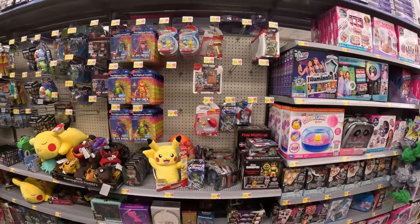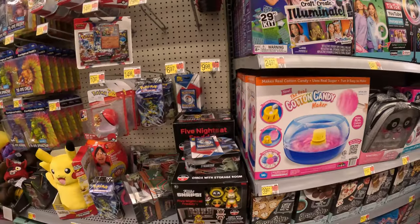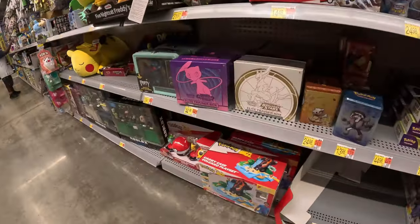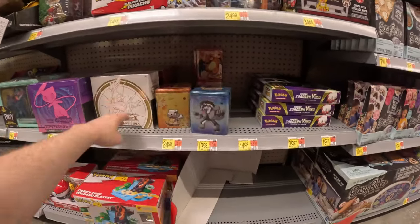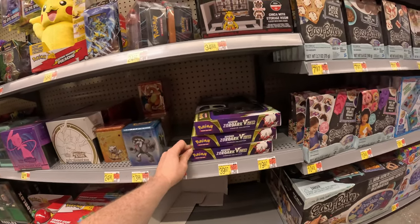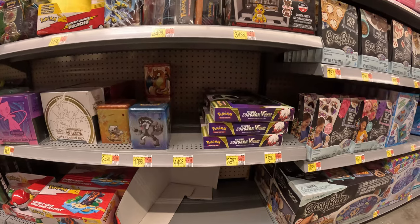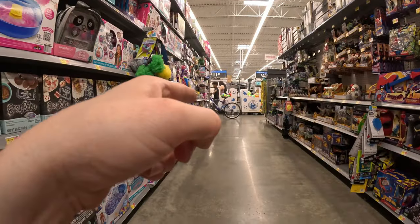We're here at toys for the second store. They've got some Scarlet Violet Blister Boosters, a couple TENS — especially the Popplio ones — more Fusion Strike and Brilliant Stars, and Astral Radiance back there too, which is our first Astral Radiance find so far. Also a couple Zoroark V-Star collection boxes. Not bad. We'll see what we get here and then head to one last store.